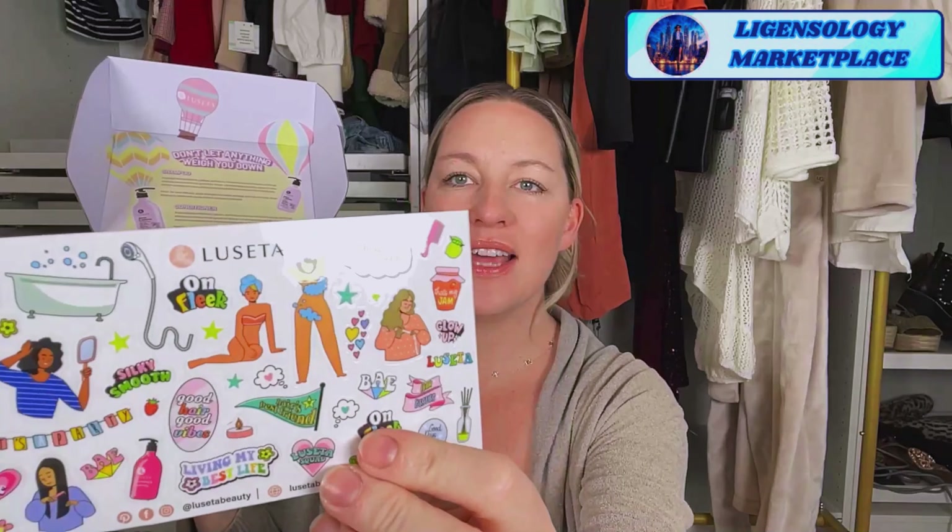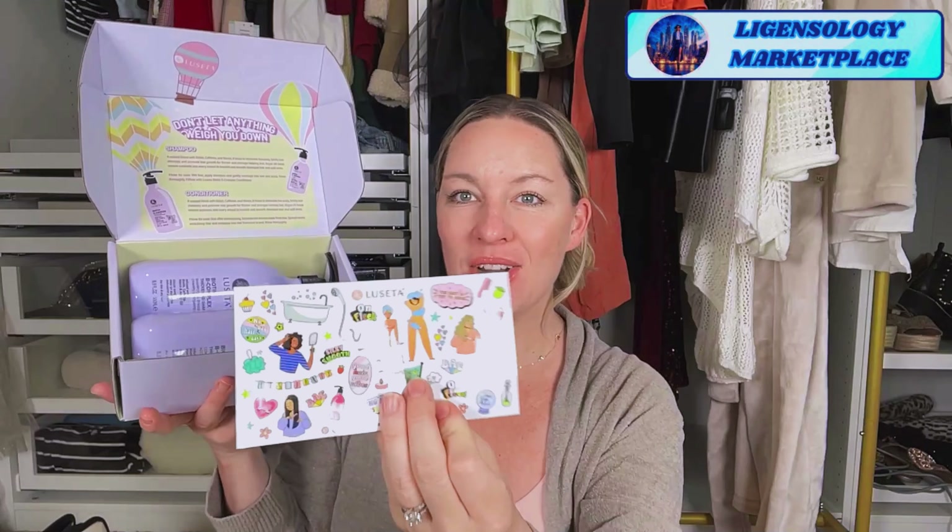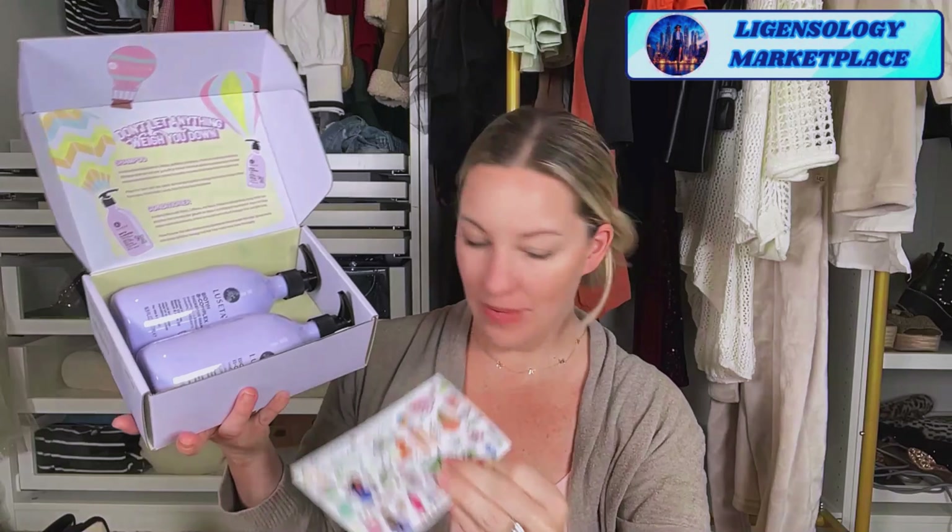It says 'stick, post, and tag' — they want you to share them on social media. Really cute way to share. And when you open this up you have the shampoo and conditioner, but you also have this little sticker sheet. Like, what shampoo and conditioner comes with stickers? Really fun, girly self-care stickers — 'no bad hair days,' 'the best is yet to come.' This would be a great gift to give someone who likes hair care because it comes with the cute stickers in the cute box.